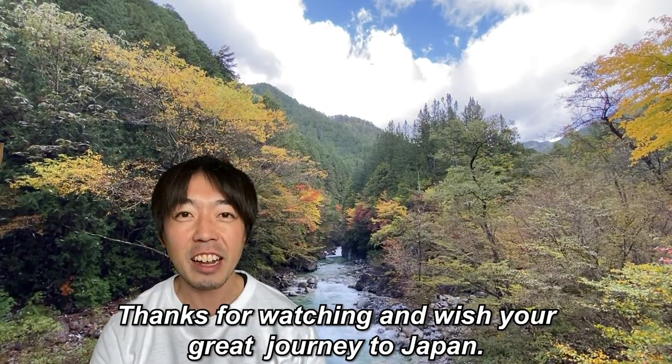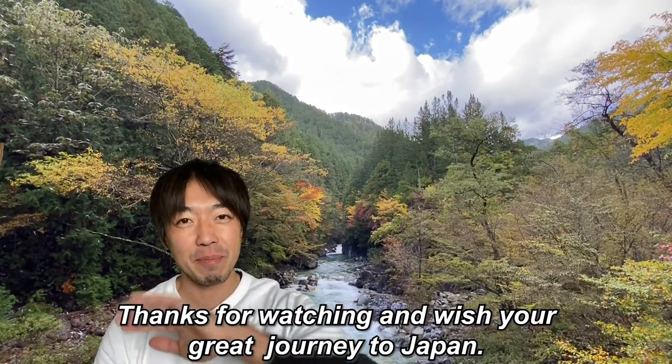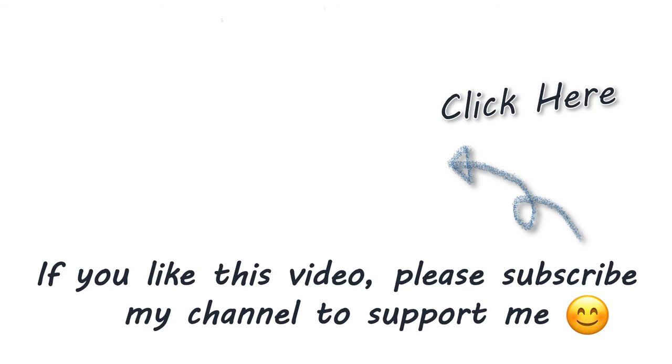Thanks for watching and wish you a great journey to Japan. To be continued...